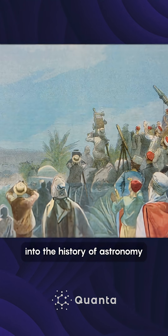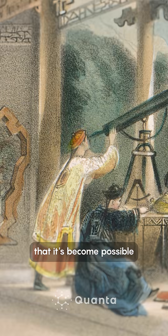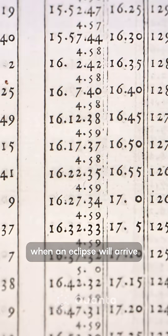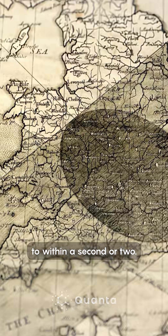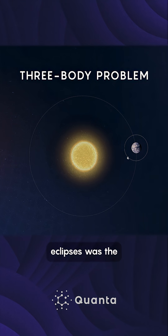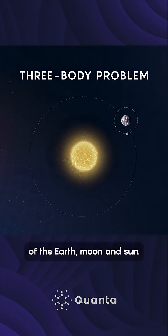Eclipses are intimately tied into the history of astronomy and science. It's sort of a triumph of exact science and mathematical science that it's become possible over the course of 3,000 years of work to predict when an eclipse will arrive to within a second or two. Eclipse prediction is a giant kind of geometry exercise, but the real thing that had to be solved for eclipses was the three-body problem of the motion of the Earth, Moon, and Sun.